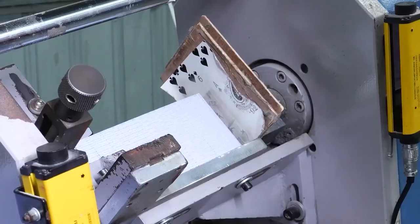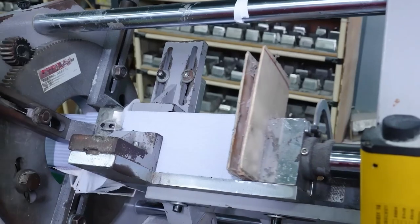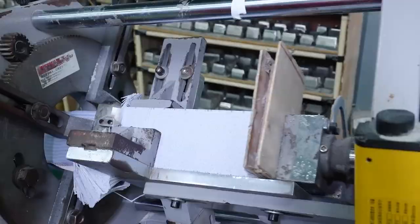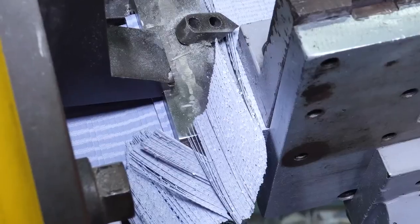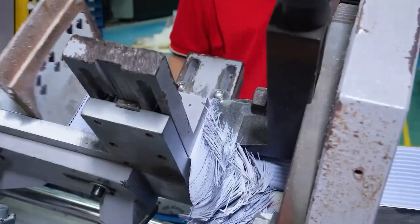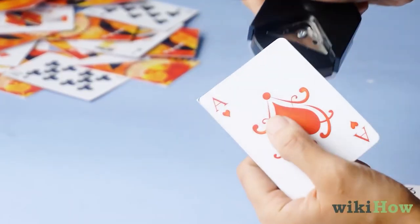Next, the freshly cut cards have their corners rounded for a smooth, polished edge. The cards are fed through rounding machines that apply controlled pressure to bend the stiff paperboard corners. This requires finely tuned equipment to avoid tearing the cardstock. These rounded corners give the deck a refined look we all know while also improving handling, allowing the cards to easily pivot and glide during shuffling.